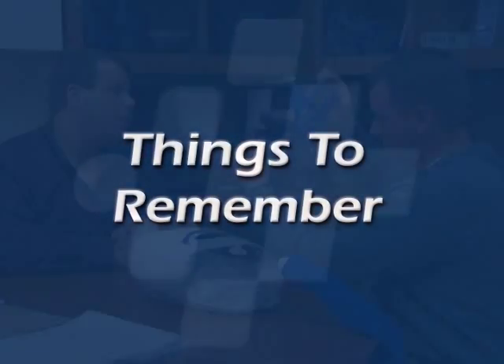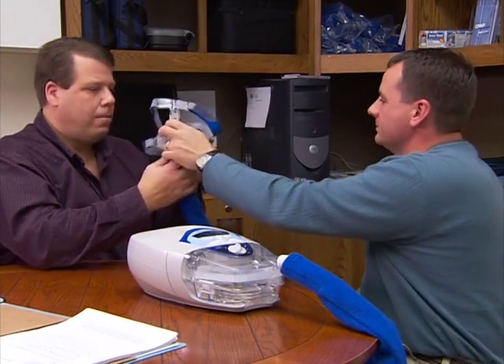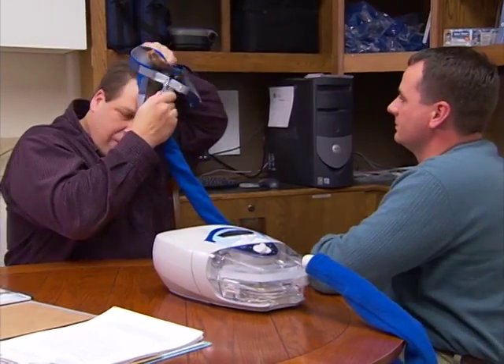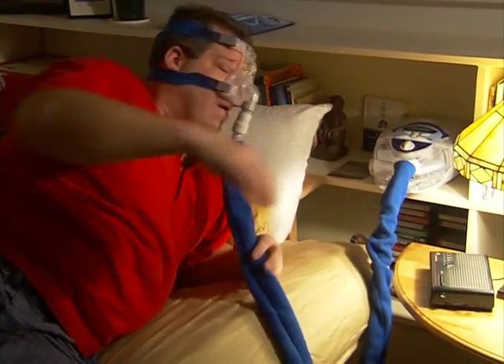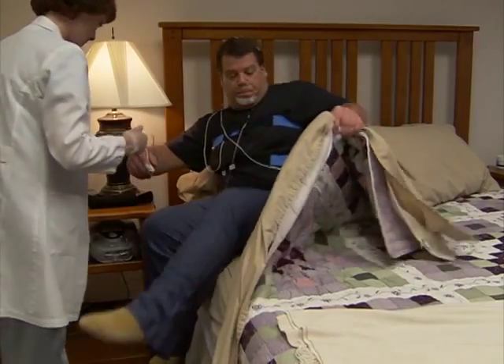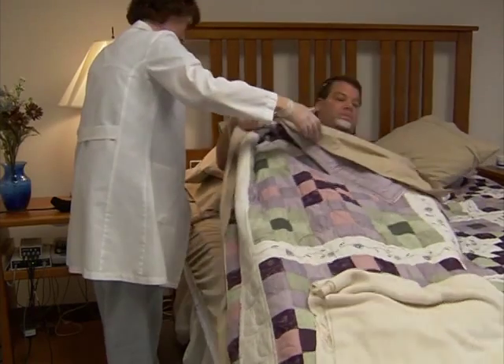Things to remember. Select the CPAP device and mask system that will meet your needs and lend the greatest chance for success. Many CPAP devices and mask systems exist because different shaped noses exist as well. Though CPAP therapy is the best treatment option, many other treatment options are available as well. Try to lose weight, stop smoking, and sleep on your side. Every two years, or if you lose or gain weight, a follow-up sleep study is necessary to ensure that your CPAP pressure level is adequate. Follow your healthcare provider's treatment advice.